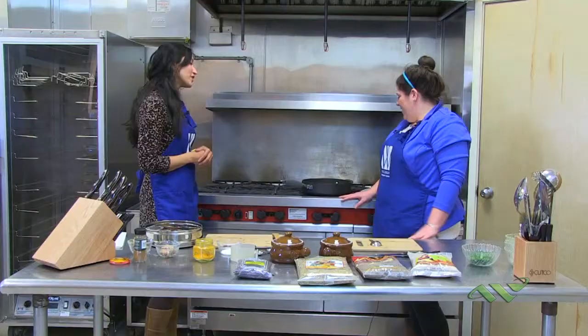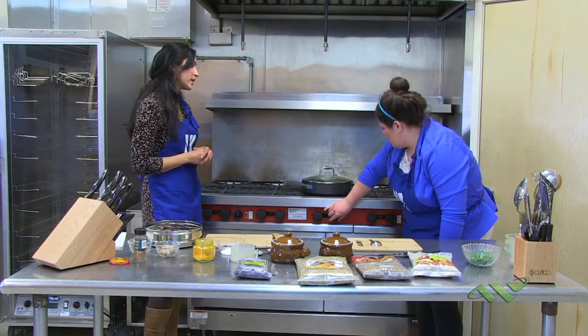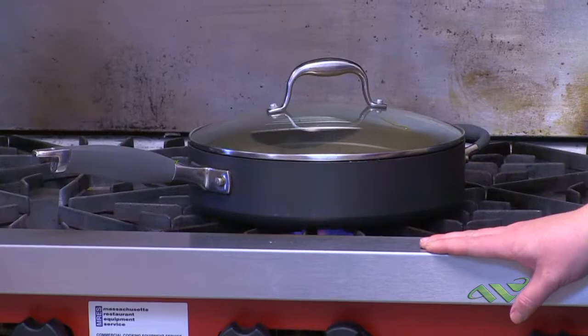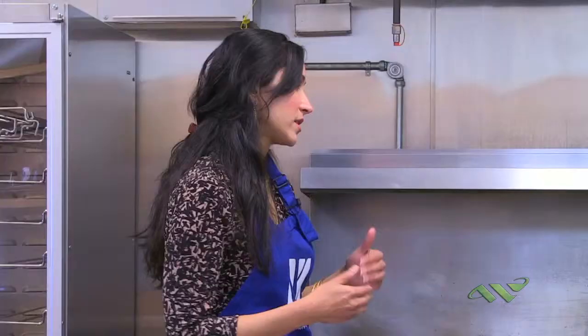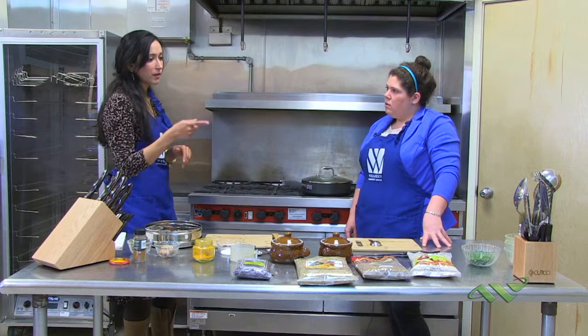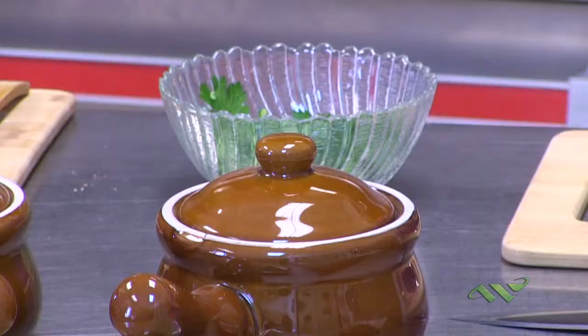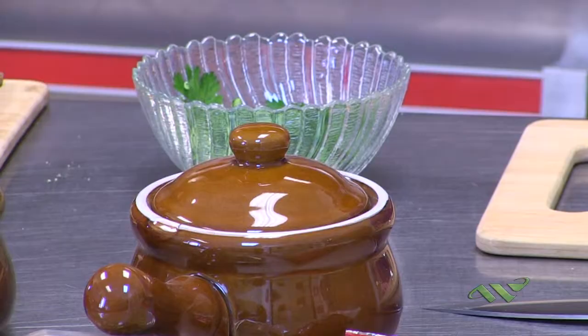We're going to cover that and let it cook for a little bit, just warming up at a medium simmer so the spinach can cook in and thicken up a bit. You can also add a little extra water if it gets too thick. At the very end, we're going to throw in the cilantro. I know you like cilantro, Katie — it's just so fresh.